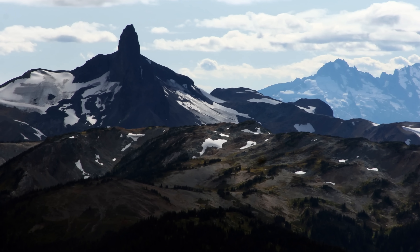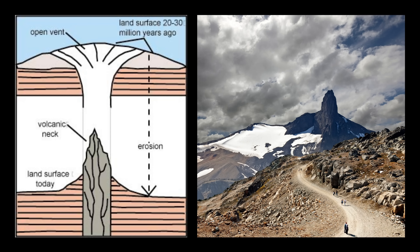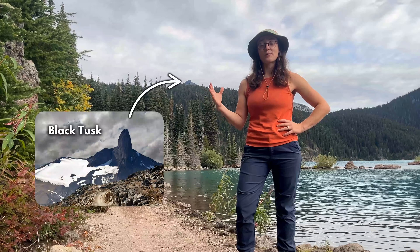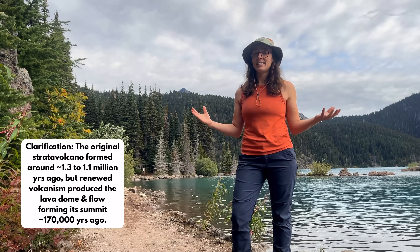Another dramatic feature is a volcanic spine, where most of the softer volcanic cone gets eroded away, leaving only the hardened volcanic plumbing in the middle. Garibaldi Park's Black Tusk represents the skeletal remains of a strato volcano that erupted over 170,000 years ago into an icy environment.